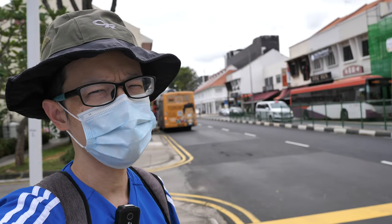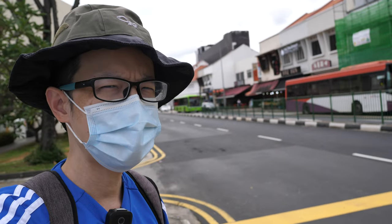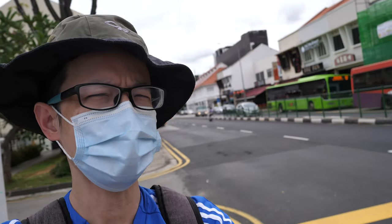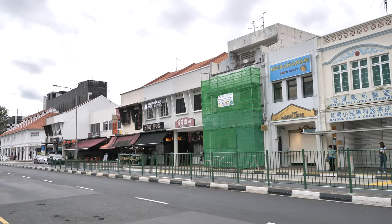Hey everyone, today I'm sketching around East Coast Road. This is one of the older neighborhoods in Singapore. As the name of the road suggests, this road behind me actually runs along the coast of old Singapore. More specifically, this road runs along the southeast coastline.